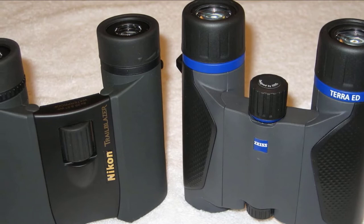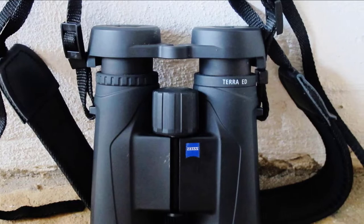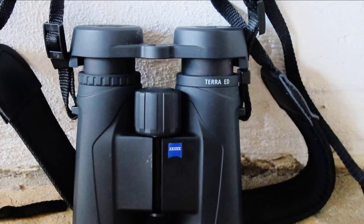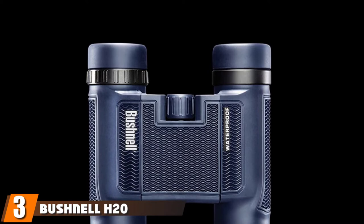Optical precision and special Zeiss T* coating guarantee magnificent high-contrast images, whether it is twilight or light conditions are less than perfect. With the folding design and just 11 ounces, transporting the Zeiss Terra is as easy as it can be. The focus wheel is perfectly positioned for the index finger, making it convenient and easy to use. This pair is suitable for bird watching, traveling, nature observation, and outdoor activities.